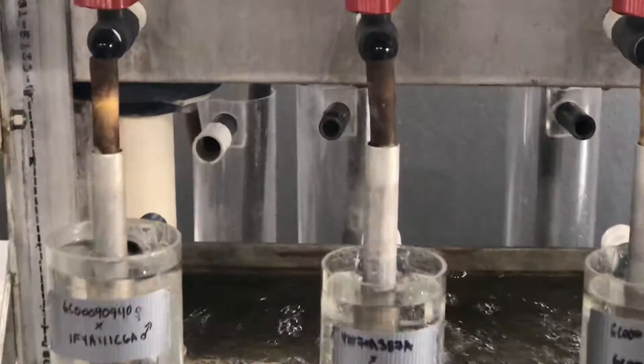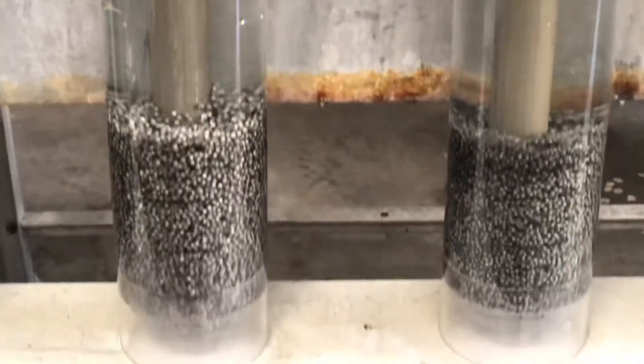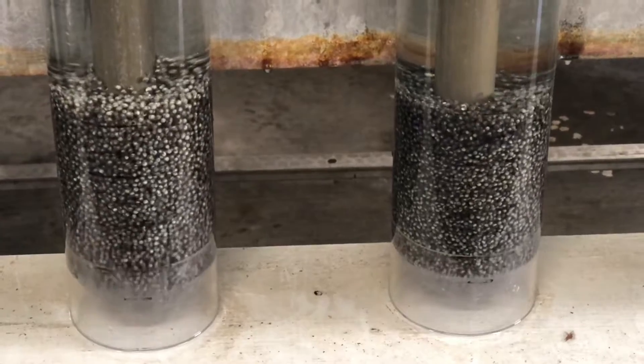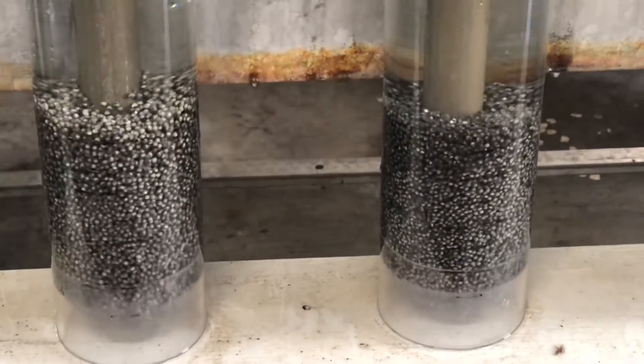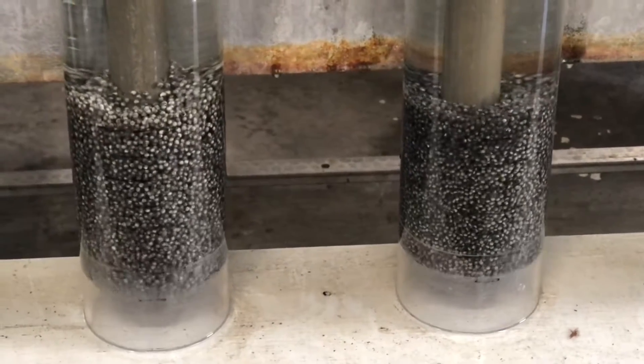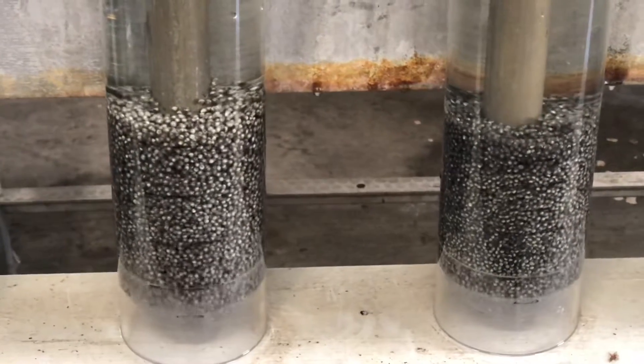Let me go a little bit closer. Here you can see how busy it is in those hatching jars. They are supposed to hatch within a very, very short time — in fact, this weekend.